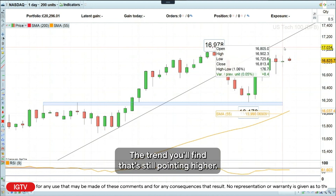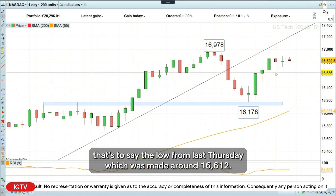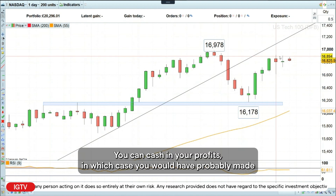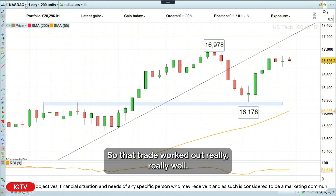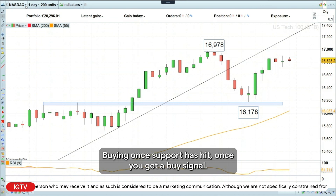The trend is your friend, and that's still pointing higher. If you wanted to, you could move your take profit stop up to perhaps the last reaction low — that's to say the low from last Thursday, which was made around 16,612. But it really depends what you want to do. You can cash in your profits, in which case you would have probably made about 500 points or so on this trade so far. So that trade worked out really, really well — a simple technical setup in the direction of the trend, buying once the support is hit and once you get a buy signal. I love it.